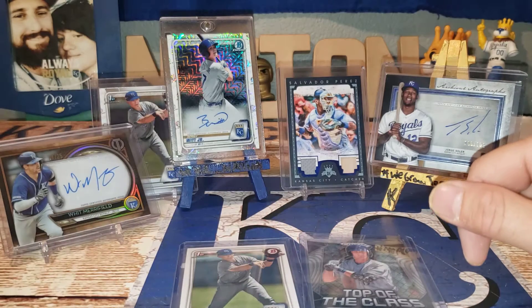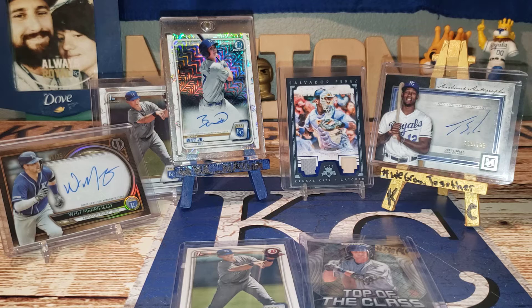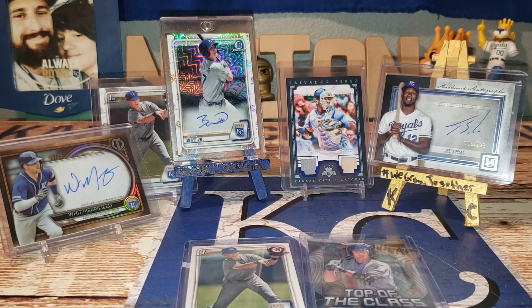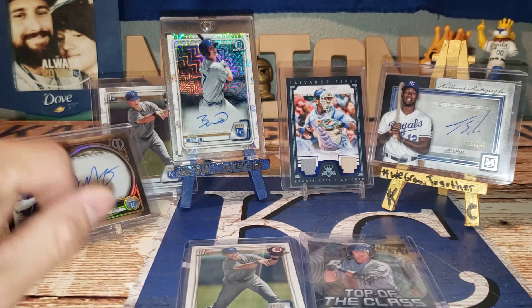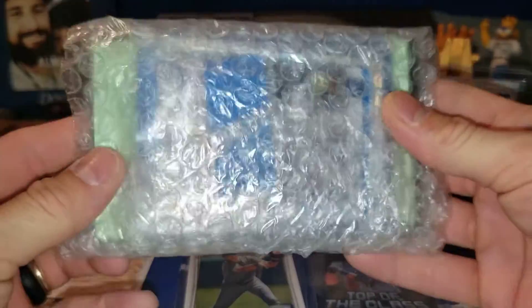Today's video is going to be a Facebook trade with some guy in a group that I'm in on a Facebook page. Nothing special, nothing fancy, but nothing like these right here. I traded a few Eloy Jimenez rookie cards — like a refractor of some sort, a 2019 Chrome I believe — and a couple of base rookie cards, for this little package right here. And more PC cards.